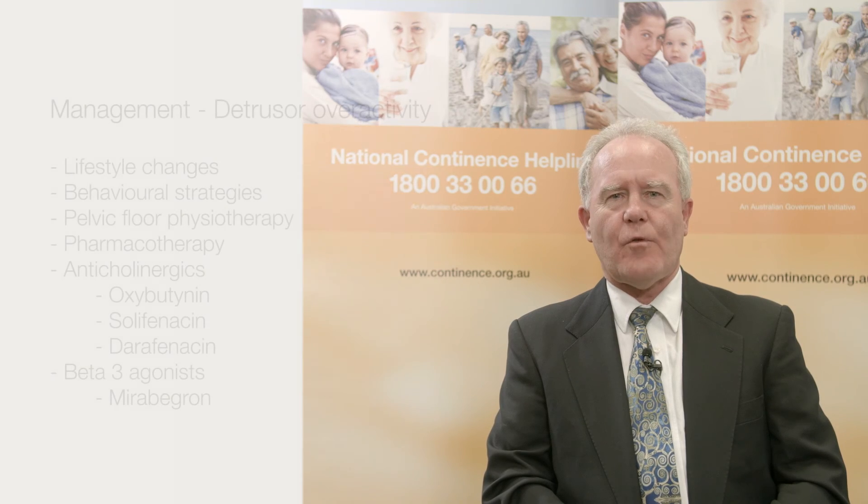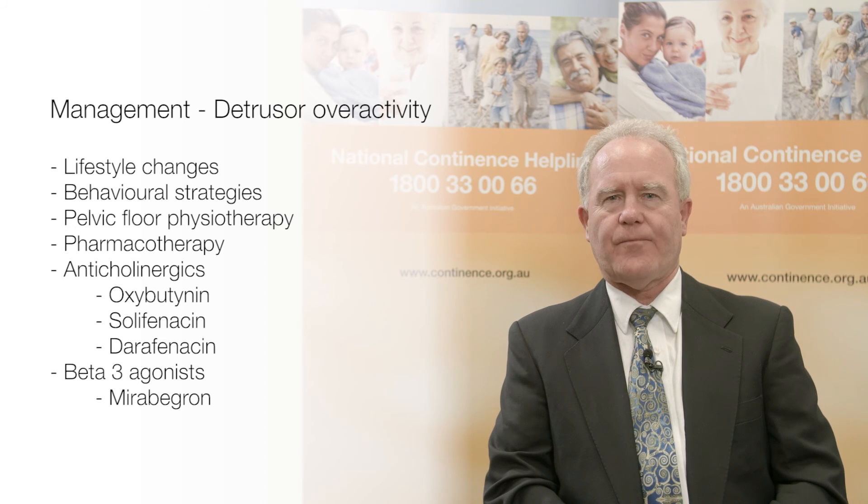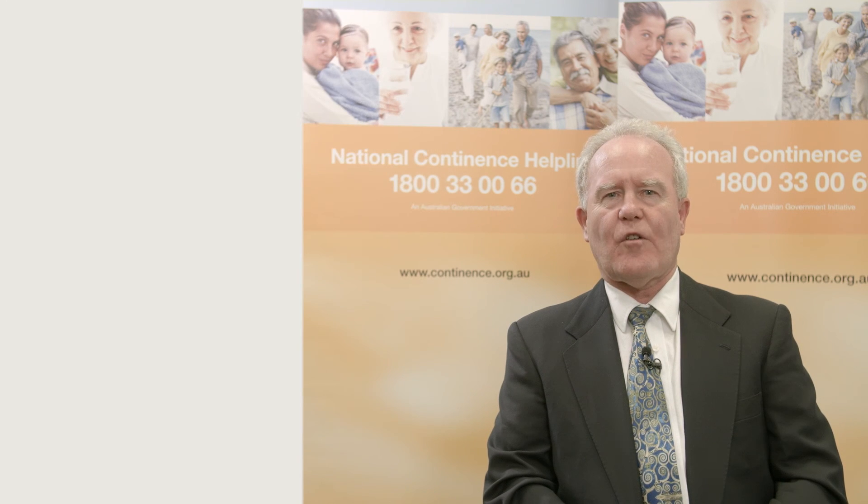Management of patients with neurogenic lower urinary tract dysfunction should also follow standard principles. Those with straightforward detrusor overactivity should be treated as for idiopathic overactive bladder with conservative strategies, which may include lifestyle changes, bladder training, pelvic floor physiotherapy and pharmacotherapy. Pharmacotherapy is usually with anticholinergic agents where tolerated. The beta-3 agonist Mirabegron is a newer agent that may also be useful, and is especially worth considering in patients with dementia as it is not expected to impact negatively on cognition.